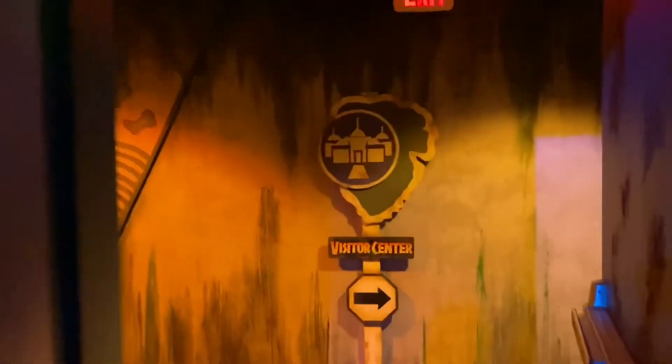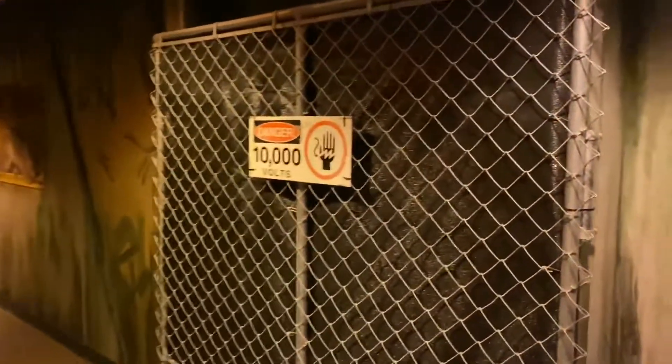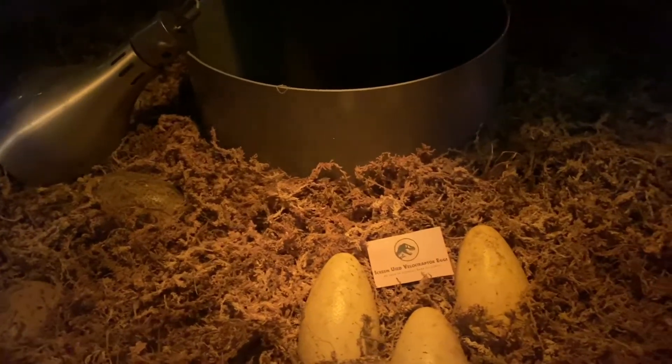Right here we're heading to the next room called the Visitor Center. It looks like it's been scuffed up by dinosaurs already — you can see some aging. Velociraptor Paddock 1 is the one we just came from. Here it looks like a cage with 10,000 volts. Look at all the dinosaur pictures on the walls — they themed this really, really well. Now we're heading inside the laboratory. Here we have some screen-used Velociraptor eggs that were actually used in the movie as seen in Jurassic World 3. That is so cool, and there is the machine that moves them around.